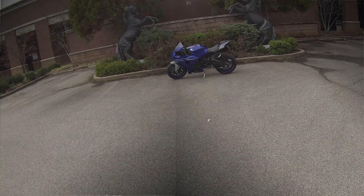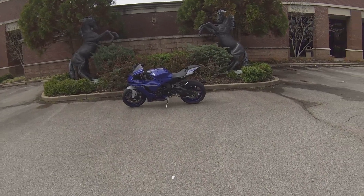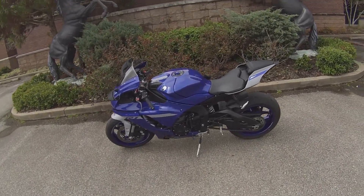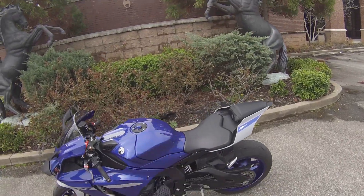So there she is. It's my Yamaha R1 2020 model. Going to take it out for a little spin, do some drives, give you some feel for what it's like to be on this bike and continue with my review.